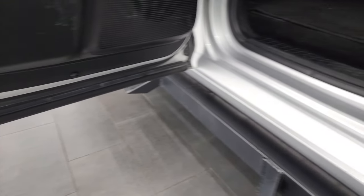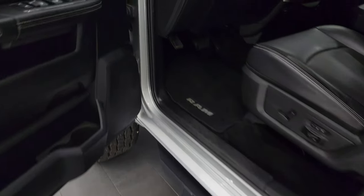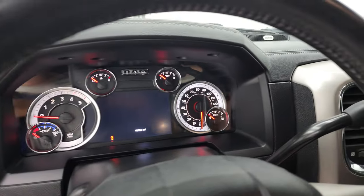Child safety locks on the back doors and the bottoms of the doors all look really good. We'll hop inside and check out the miles, the radio, and everything that this truck has to offer on the interior.